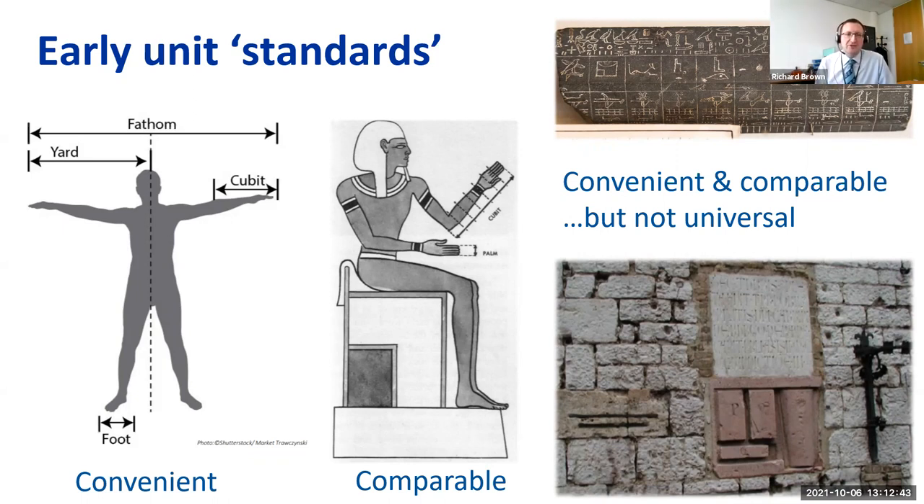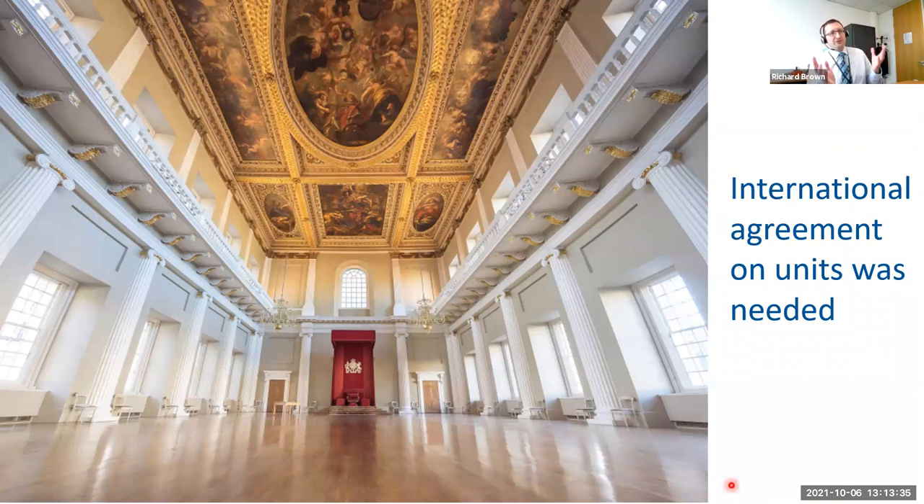The ancient Egyptians solved this too by enshrining the length of the pharaoh's forearm in a transportable cubit bar, giving a standard that was both convenient and comparable. But it wasn't universal. Moving forward to the Middle Ages, the bottom right picture shows weights and measures built into the wall of a town hall in southern Italy. You could check the length or volume you were receiving against that town's standards, but the town next door had different standards.